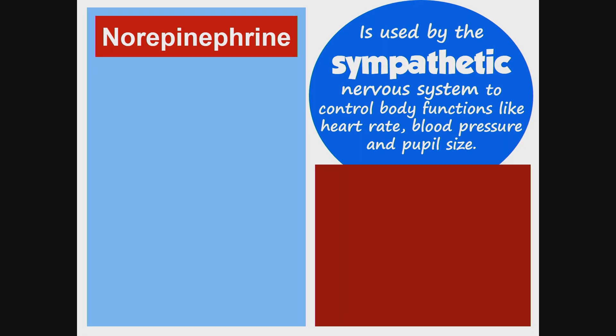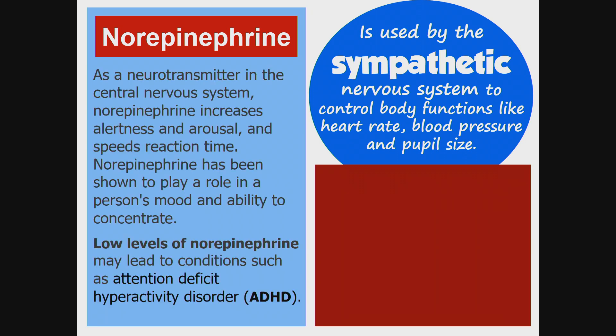Norepinephrine is used by the sympathetic nervous system to control body functions like heart rate, blood pressure, and pupil size. As a neurotransmitter in the central nervous system, norepinephrine increases alertness and arousal, speeds reaction time, and plays a role in a person's mood and ability to concentrate.